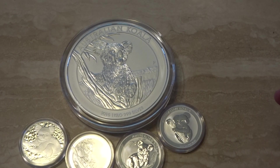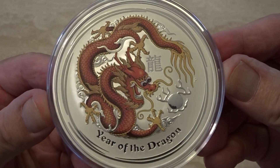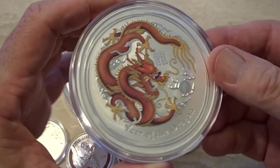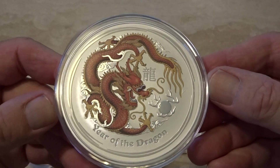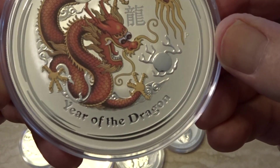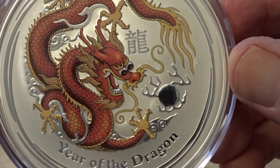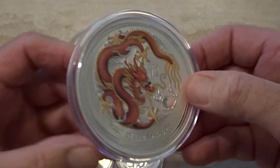Moving on to something completely different — I'll finish up with this one. This came into my possession recently: it's a 10 ounce colored red dragon from 2012. It's a very startling coin when you actually see it — quite amazing, very beautiful. I think that dragon is rather cartoon-like; look at those eyes. But yeah, one funky piece of metal.